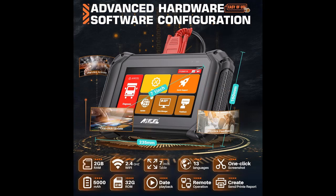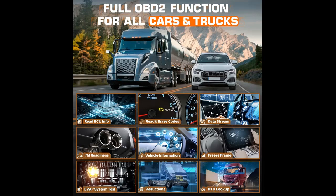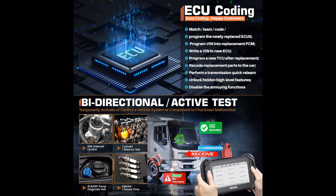High-performance hardware: the Ancel V5 HD diagnostic tool runs on Android 10.0 with a 7-inch LCD touchscreen, 2.4 and 5 GHz dual-band Wi-Fi with transmission rate 4 times faster than the old version, a 5,000 mAh rechargeable battery with up to 15 hours or more of battery life, 2 GB RAM plus 32 GB ROM with expandable storage to save more vehicle documents and customer data, and a CPU processor updated to 1.4 GHz octa-core to perform diagnostics quickly and efficiently.